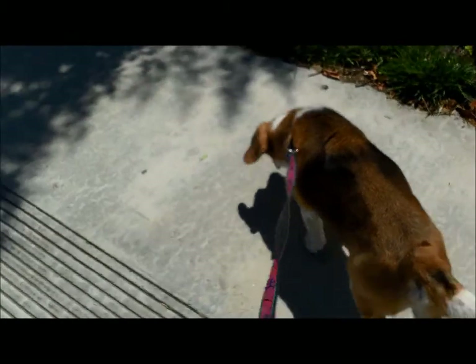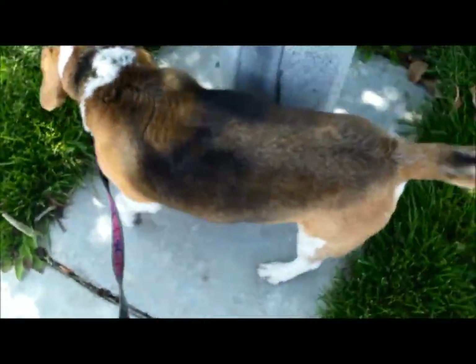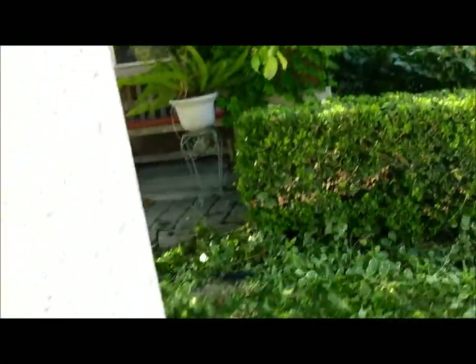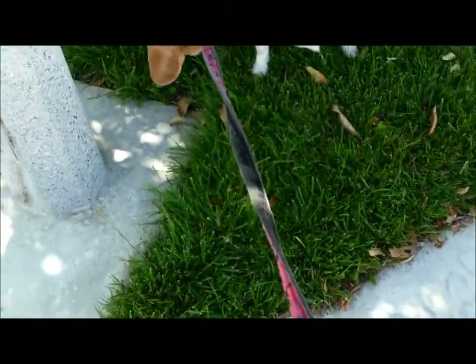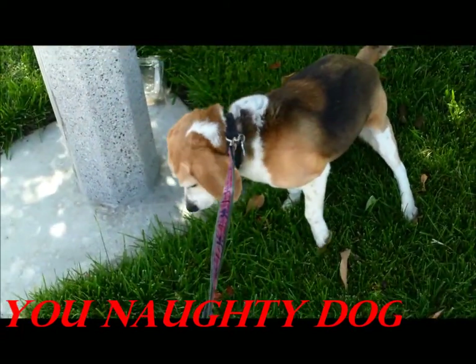Now we continue our walk around the neighborhood. Up at the pool, down below. So, Gulliver, what do you think you're doing? Not in their yard — let's hope they don't notice. We'll be back.